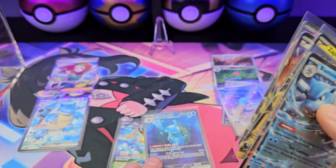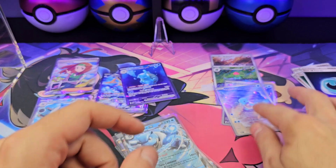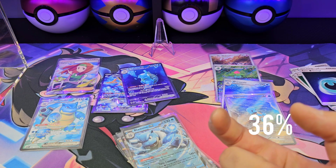One, two, three, four, five, six, seven, eight, nine, ten, eleven, twelve, thirteen. The pull rate in the first product was 33 percent — one in three. One in three for this box would have been twelve; we got one extra. I'm too tired to do math — the percentage will be somewhere on screen.